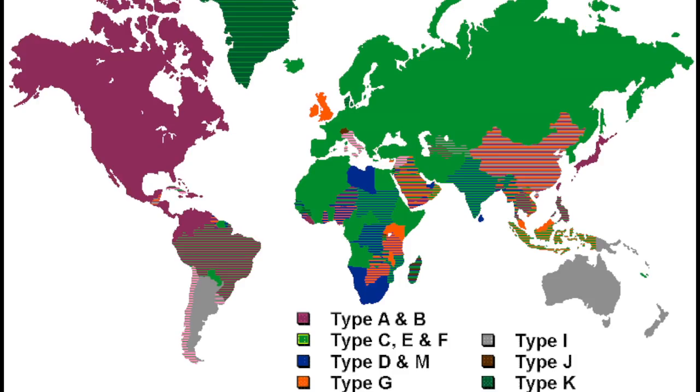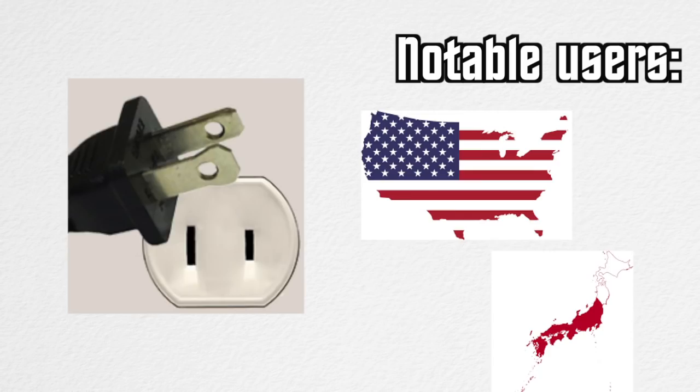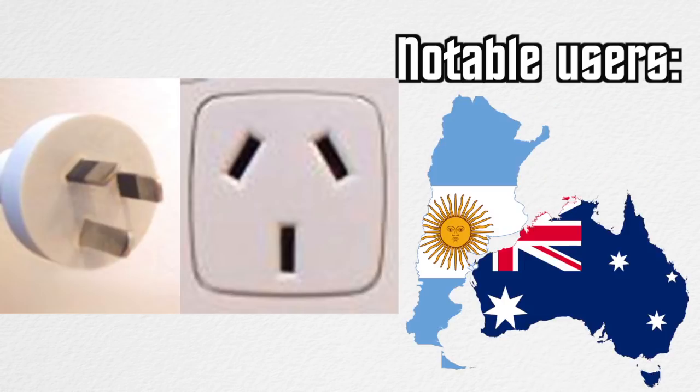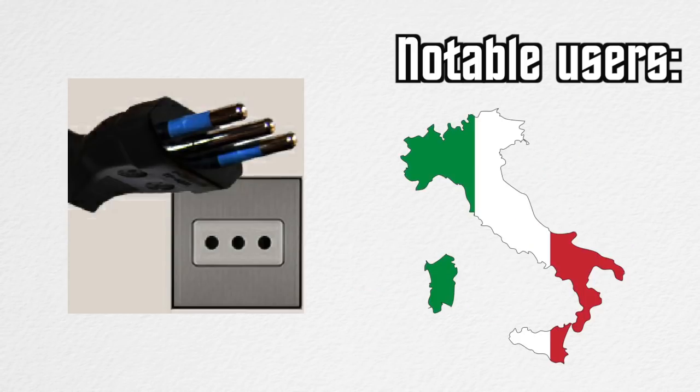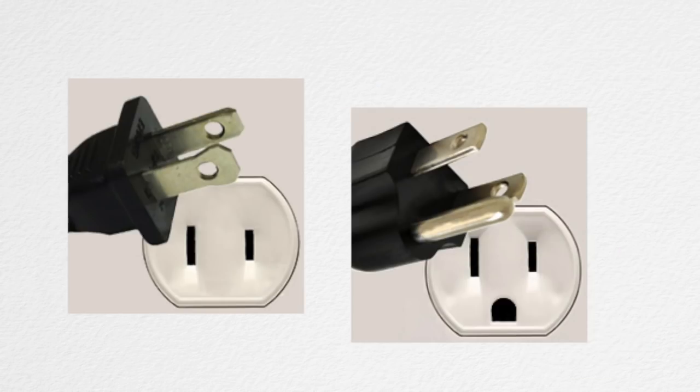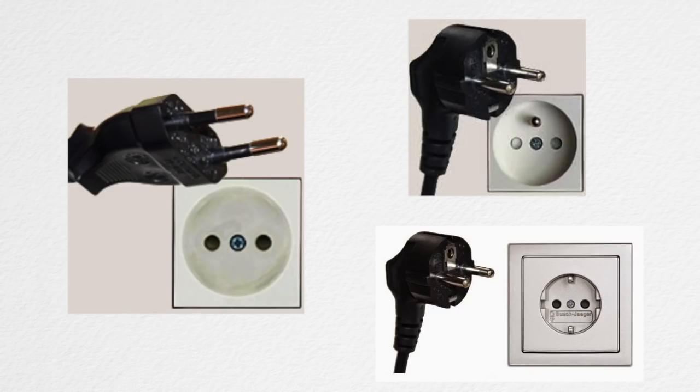Around the world, plug types are organized into different letter types, so at least one thing makes some sort of sense. The plugs to know about are types A, B, C, D, E, F, G, H, I, J, K, L, M, and N. One thing you may have noticed is that a lot of these plugs are very similar to each other, like North America's AB plugs and Europe's CEF plugs, so confusing these shouldn't be too much of a problem.